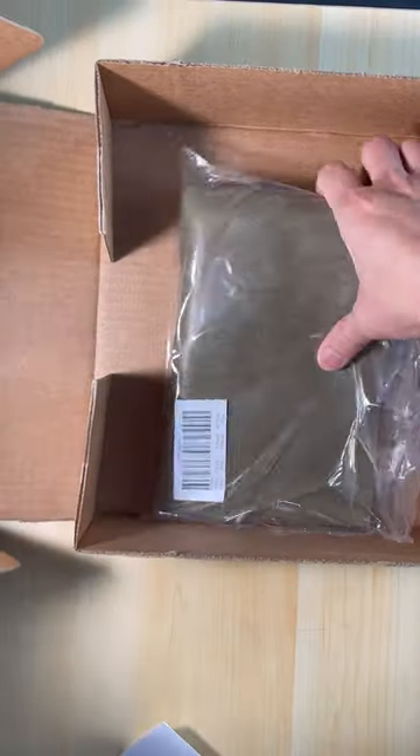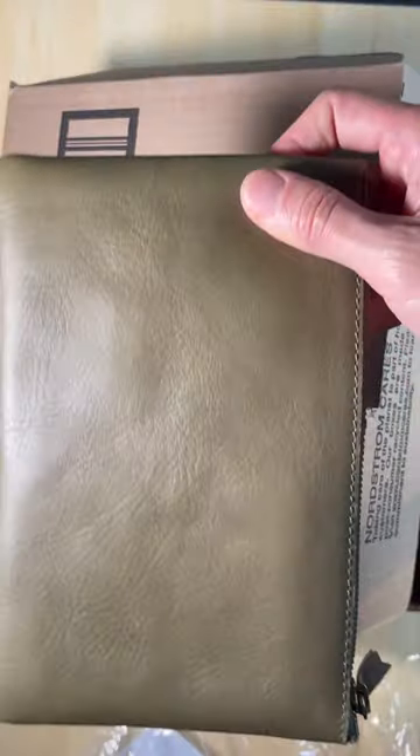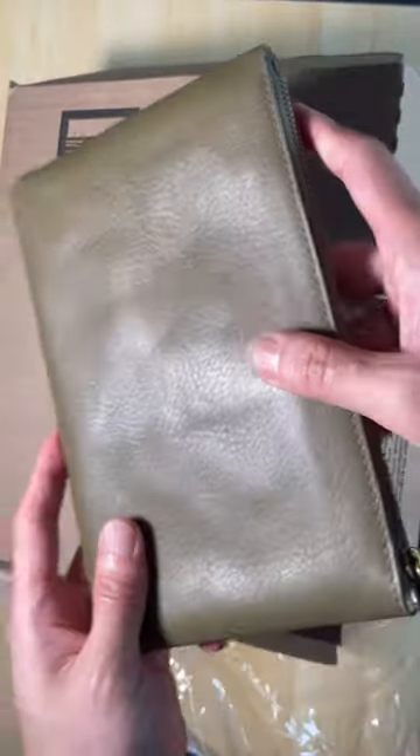Hi, for today's unboxing is Madewell the Leather Pouch Clutch. I saw it on sale on Nordstrom and I love the color so I decided to give it a try.